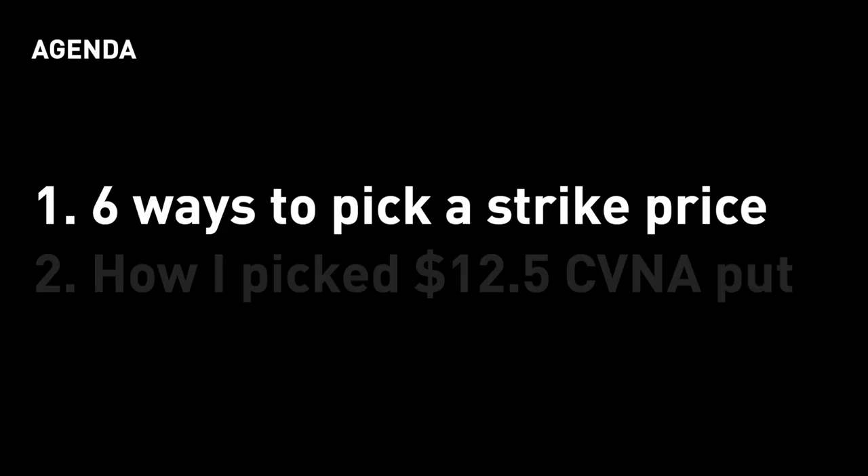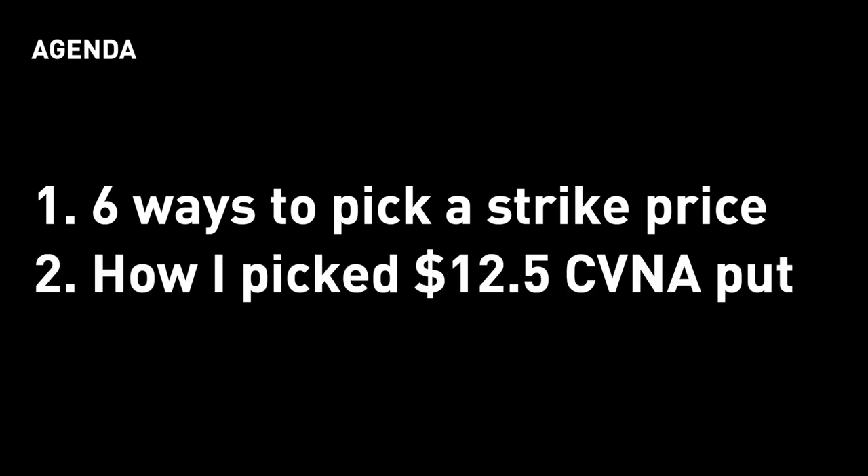Number one: what are some ways to pick a strike price when buying a put option contract? How does it work? I'll walk through six ways and explain one by one. Once you understand those, how would you do it on the Robinhood app? I'll walk you through and show you the one real put option contract that I bought lately.